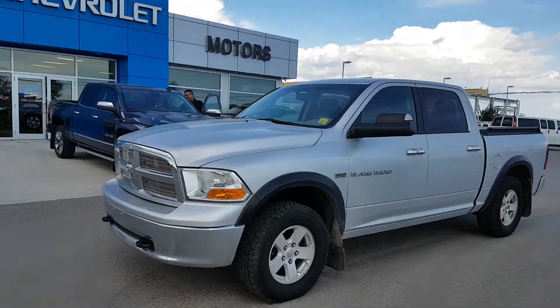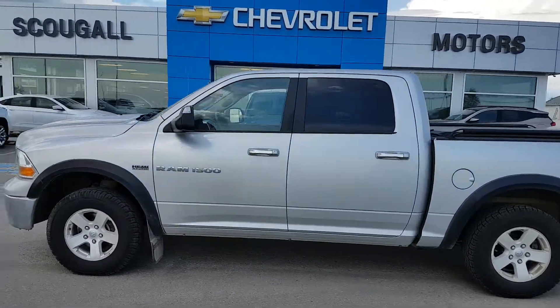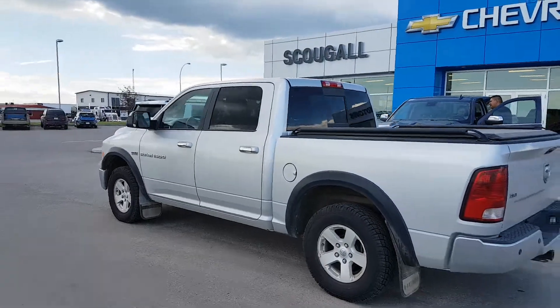A very good day from Scougall Motors in Fort McLeod. Stock number 194,425. Today we're looking at a 2012 Ram 1500 Crew Cab Short Box half-ton truck.